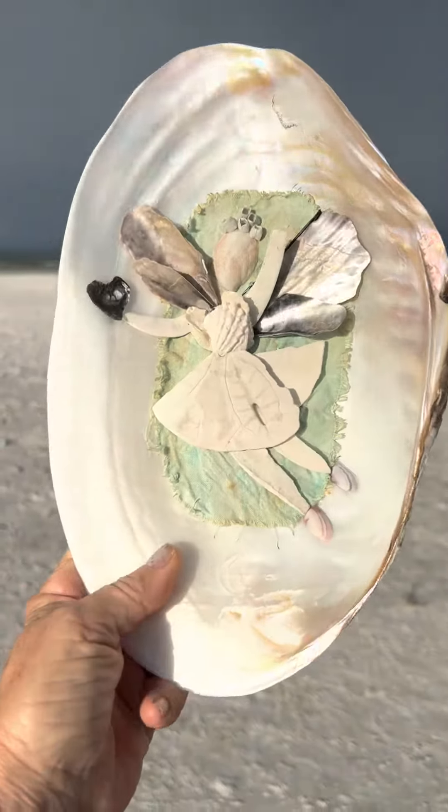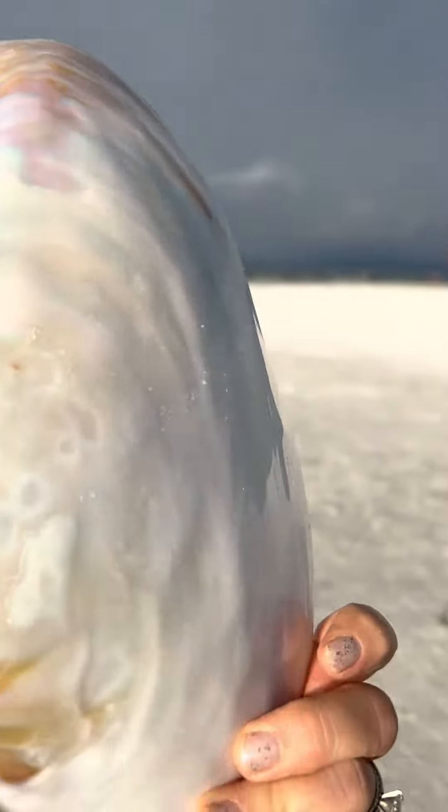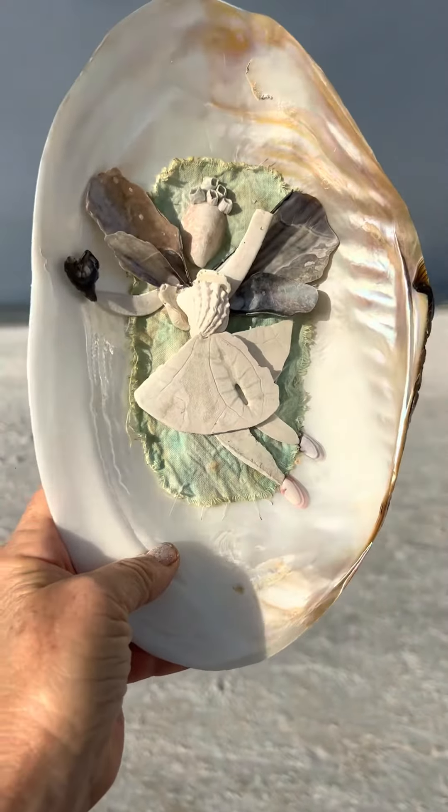Look how big this beautiful shell is. See the iridescence and look on this side of it — see the colors? This is an ideal shell to sit on a plate stand, maybe in front of a window or a lamp so the light kind of comes through it.